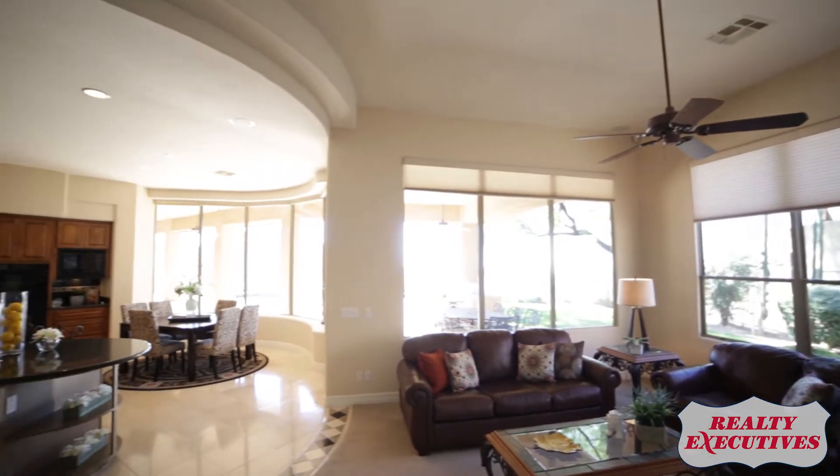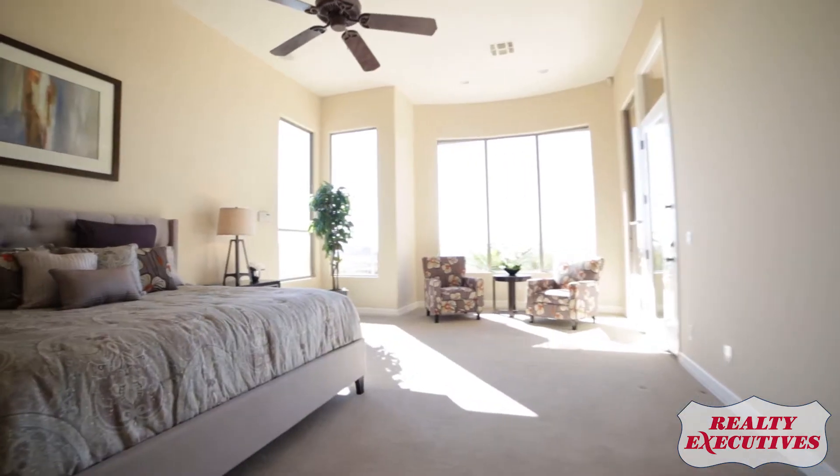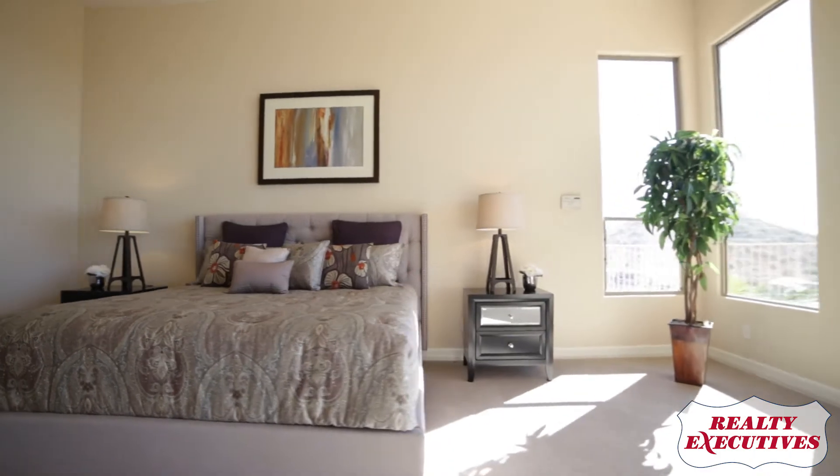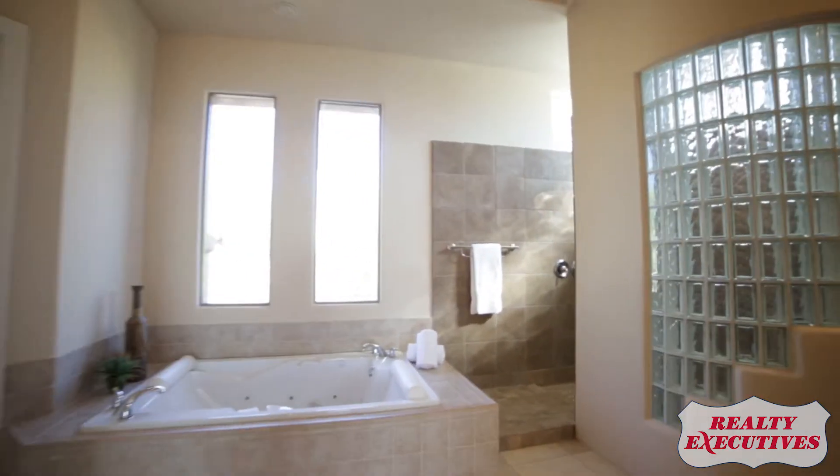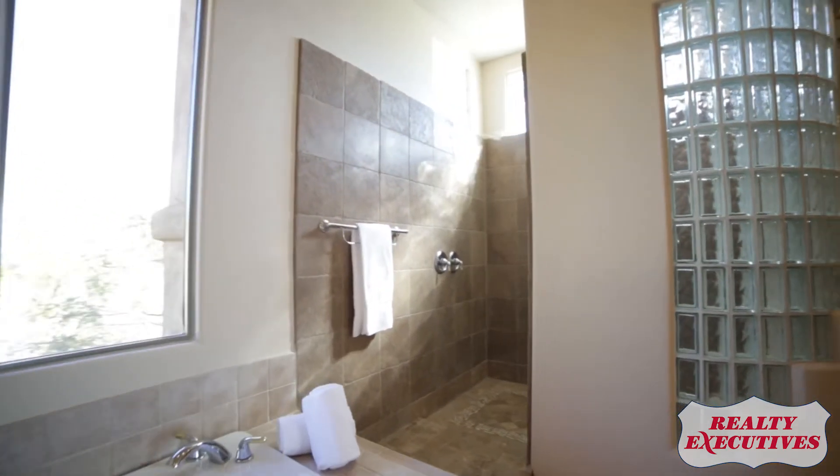4,100 square feet designed around a four-bedroom, four-bath plan with features such as limestone floors, decor, Sub-Zero appliances, and a complete surround sound system.